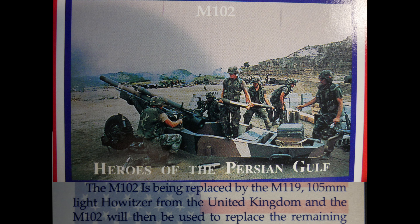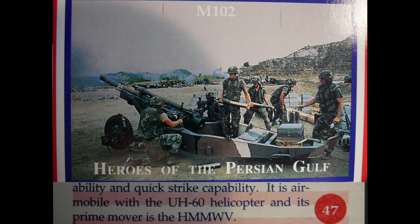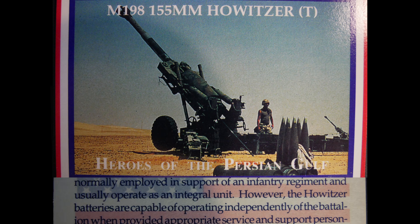The M102 is being replaced by the M119 105mm light howitzer from the United Kingdom, after which the M102 will replace remaining M101A1 howitzers. The M102 provides support for light infantry and rapid deployment forces with maneuverability and quick-strike capability; it is air mobile with the UH-60 helicopter and uses the Hummer as its prime mover. The M198 155mm towed howitzer uses the same ammunition as the 155mm self-propelled howitzer, with battalion batteries capable of operating independently when provided appropriate support personnel.